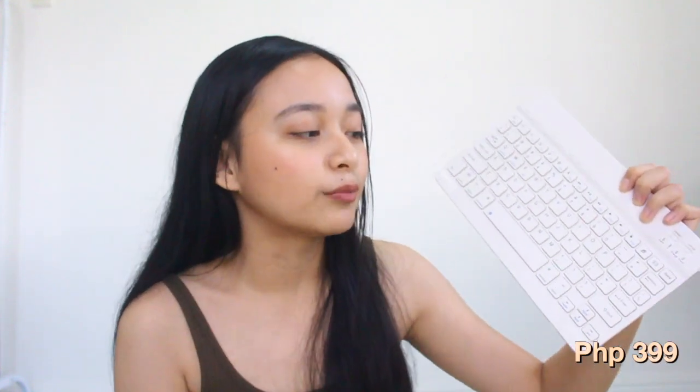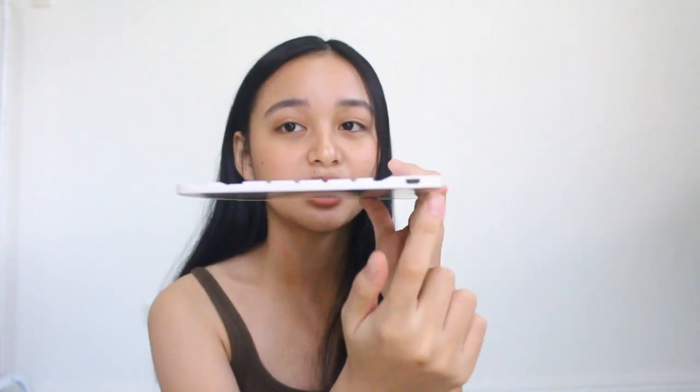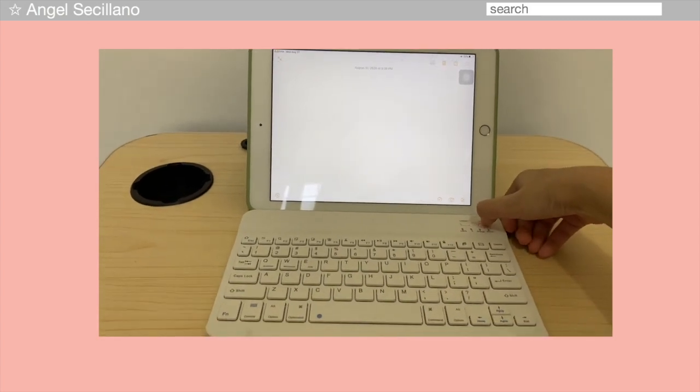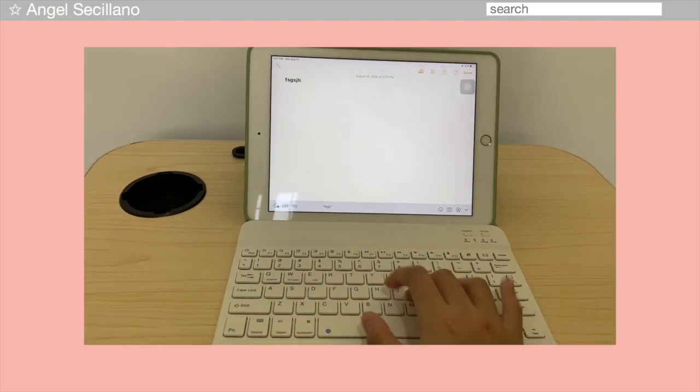My favorite item is this mini keyboard for your tablet, phone, or laptop. I got this size specifically to fit my iPad. Ang ganda ng quality and sobrang dali lang niya i-connect — you can recharge it via the port here. Hindi siya naglalag whenever you type. I've been using this for 2 months already and maganda pa rin yung quality niya. Let me show you guys — kakakonnect ko lang and then I can type right away.